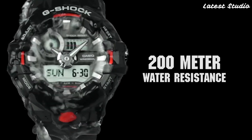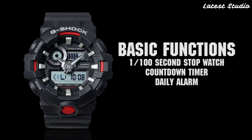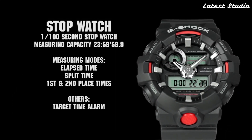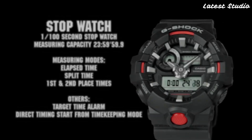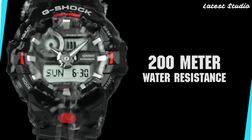With a thickness of 16.7 millimeters and a standard band size for men, the GA-700 combines comfort with ruggedness. It is water-resistant, allowing you to confidently face the challenges of various environments. Powered by a replaceable battery, the GA-700 ensures convenience and longevity, making it a reliable companion for your everyday adventures.